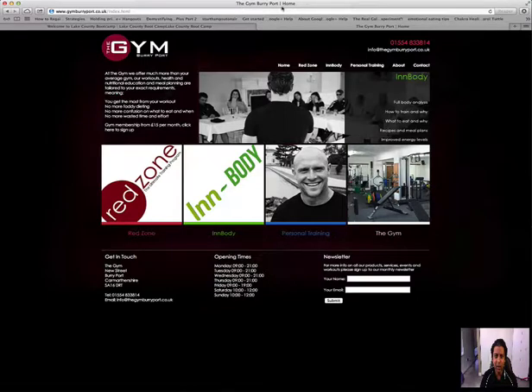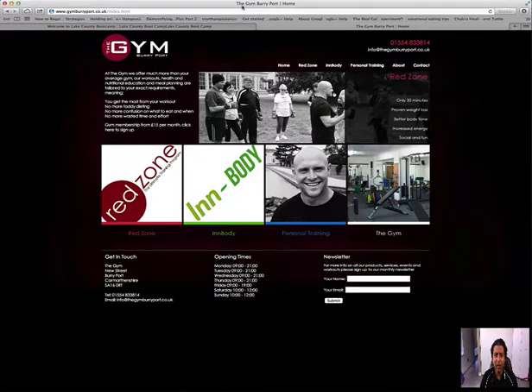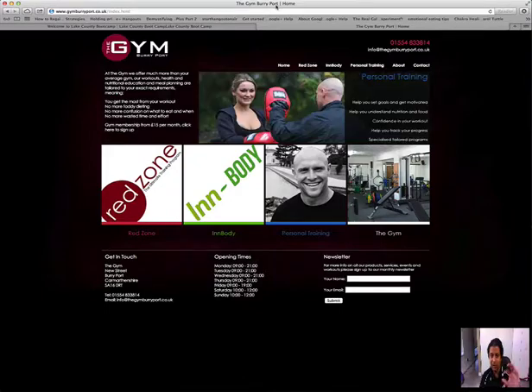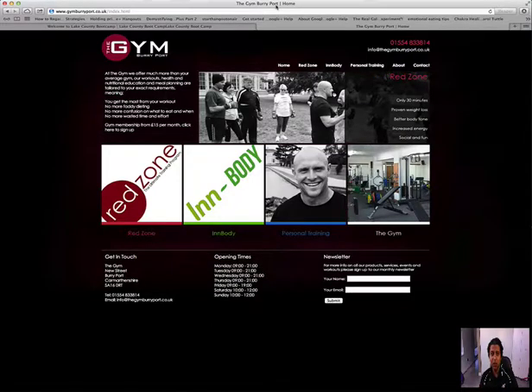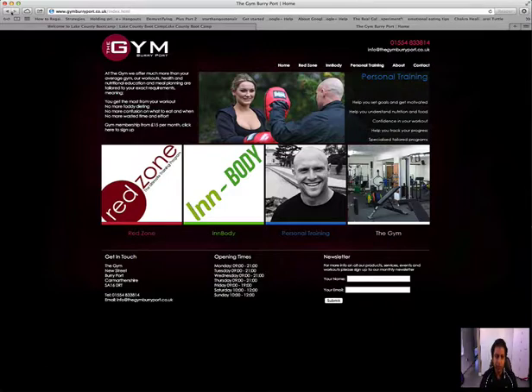Starting from the very top — The Jim Berry Pot, Home — the first thing I would do is take out the word 'home.' If you can come up with a better tagline or title tag for the page, that would be awesome. Because when people come to Google and they find you, you want something like 'The Jim Berry Pot — unique classes to help you lose weight,' or whatever the tagline is. Add that to the title tag to get people's attention.